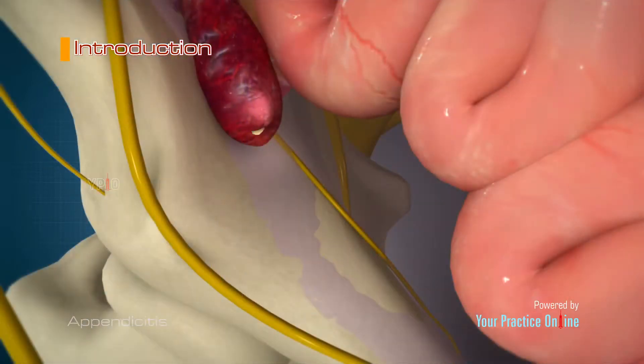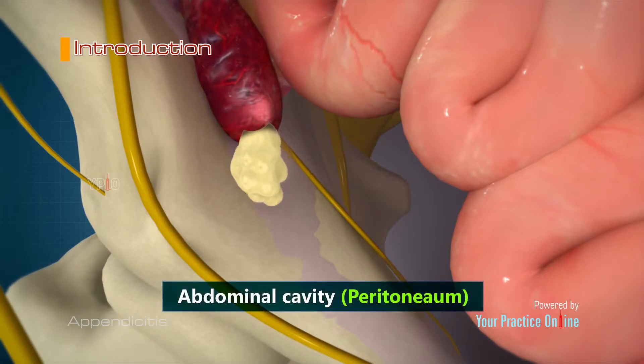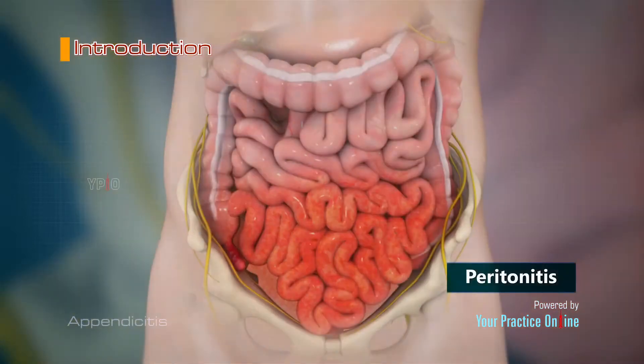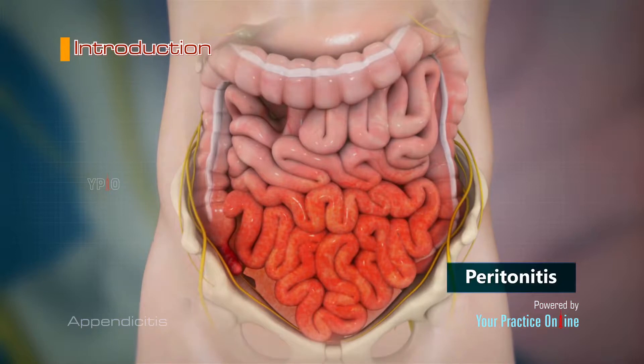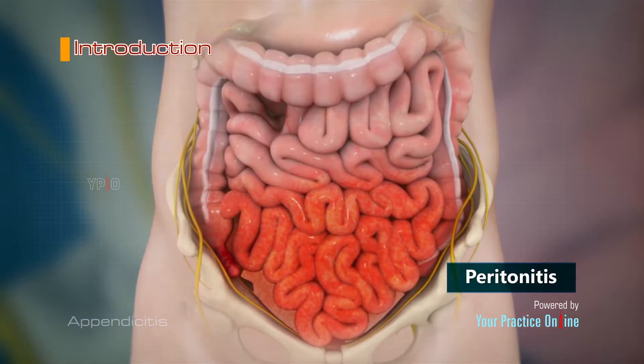If it is left untreated, there are chances the appendix will burst, spreading the infectious material into the abdominal cavity, the peritoneum. This can inflame the abdominal cavity, a condition called peritonitis, and can sometimes be fatal if not treated urgently.